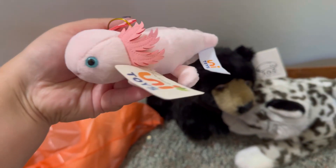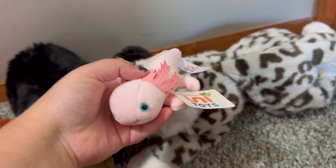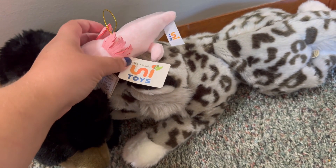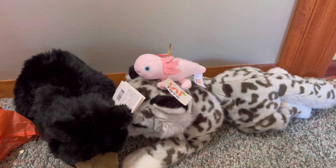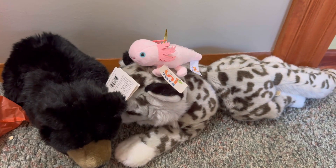Oh my gosh, a mini Unitoys Axolotl! I'm definitely keeping this — I collect Unitoys. I just got the bigger Unitoys Axolotl, and now I have the smaller version to go with it. I just counted how many Axolotls I had yesterday and guessed I have 10. Sure enough, I have 10 — well, now I have 11! Yay, thank you so much!